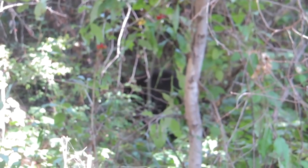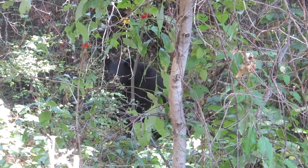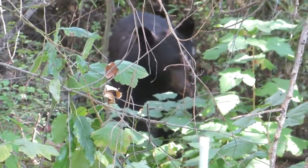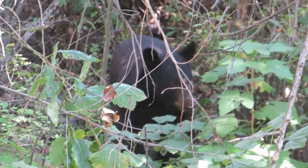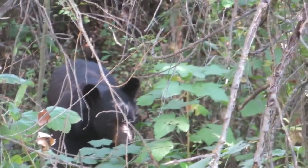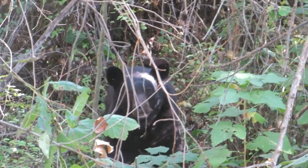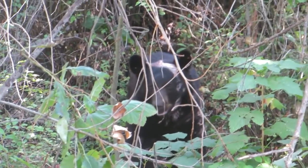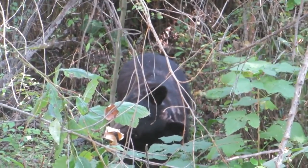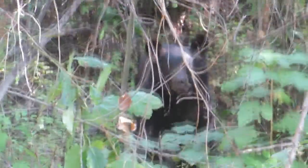We are down here at Greenough Park and we have ourselves a little cub bear — he's probably about 20 feet away from us. Yeah, he's not very big — or she or it, whatever. He's kind of barking at us a little bit, he wants us to go. Okay, we're going to get out of here and let you eat on that tree limb.